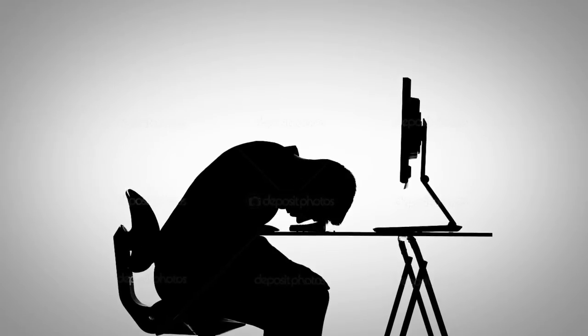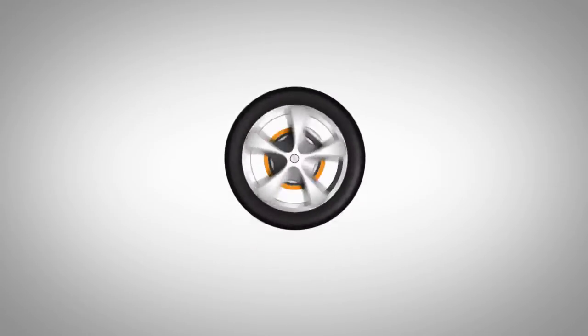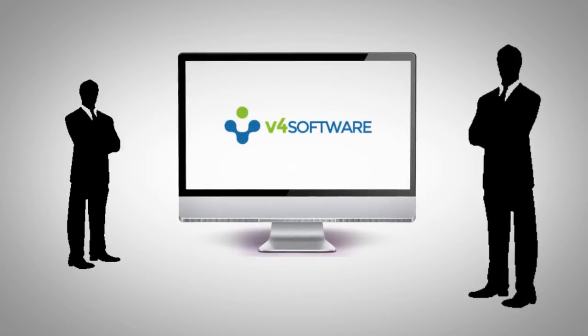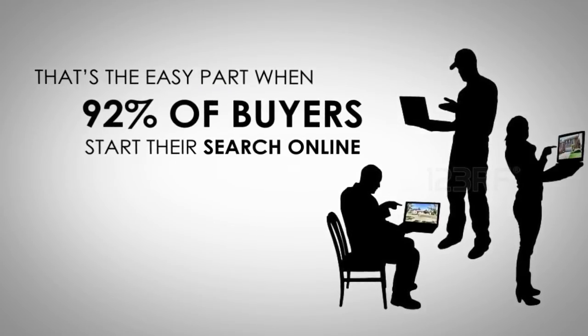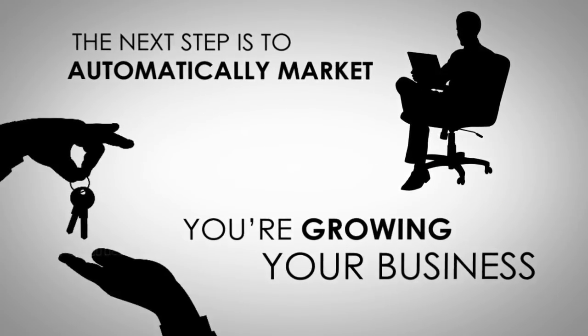If you're sick and tired of spinning your wheels on leads that never close, you know a quality lead is only as good as the process that turns it into a loyal client. V4 offers automatic buyer lead generation as well — that's the easy part when more than 92% of buyers start their search online. The next step is to automatically market to them while you're growing your business.